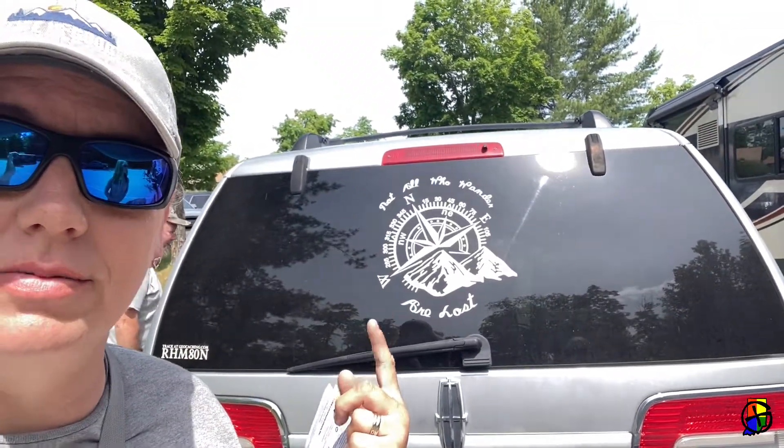Check out my new back sticker. That's awesome. If you haven't found that one already, it's the same one on our last car.